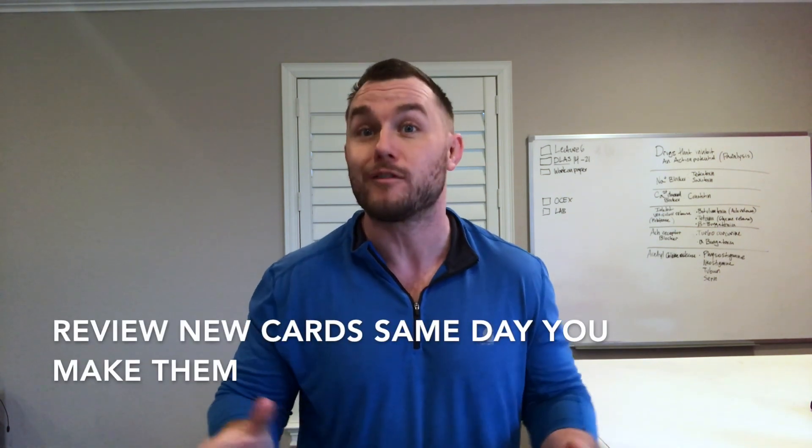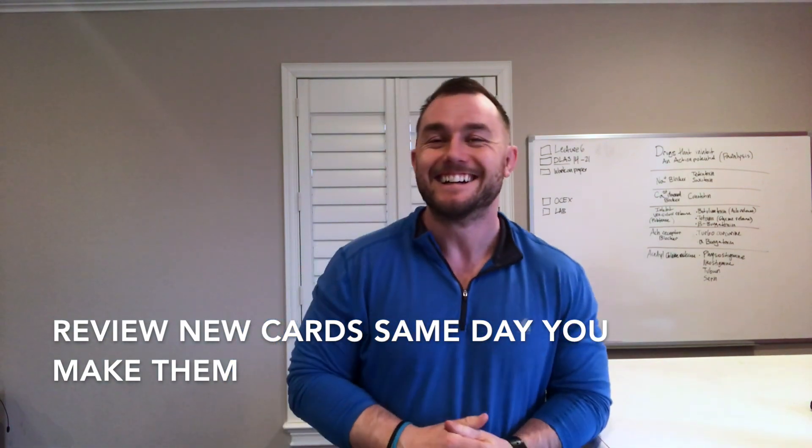Say it's the first day of class or the weekend after an exam, and you need to start making cards for new material. If I make 80 new cards in a day, my goal is to have reviewed all 80 before I fall asleep. Any new card I make in that day must be reviewed one more time.